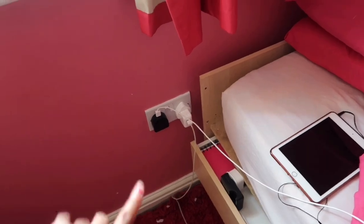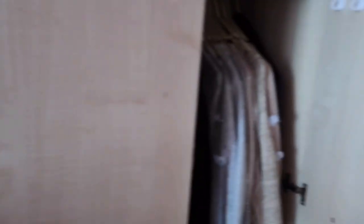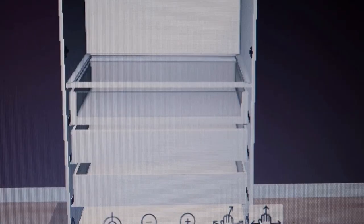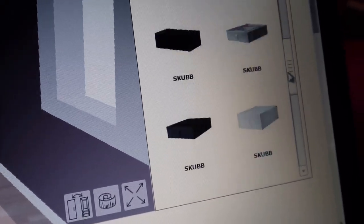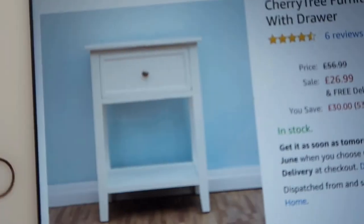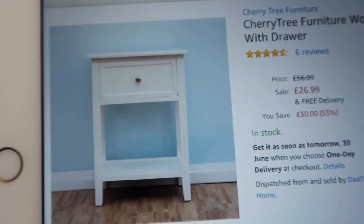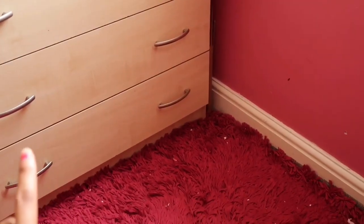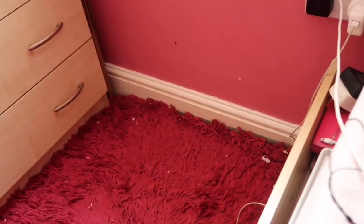I'm super excited to be getting a bedside table because I currently don't have one. I've measured my wardrobe and it's going to have mirrored doors, which I'm really excited about. I'm going to be customising the wardrobe — I get to pick the colour, the doors, and what goes inside. For the bedside table, I was going to get one from IKEA for about £60, but this one is only £26. I've measured to make sure I can still pull out the drawer.